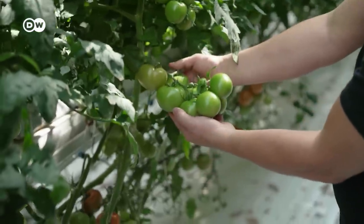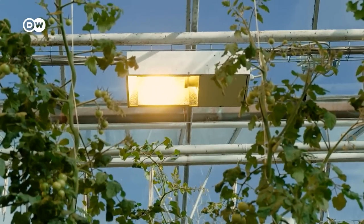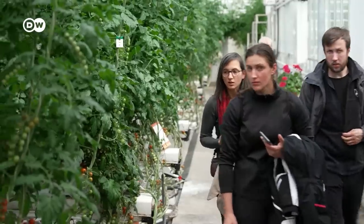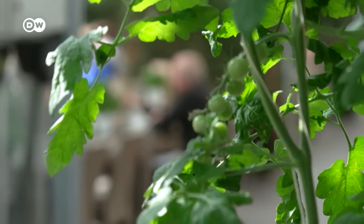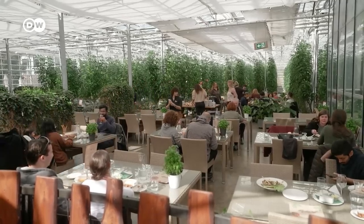Knutur is quite proud of his ecological greenhouse. He even gets the power for the grow lights from renewable energy sources. More and more international guests are coming to look around his greenhouse and learn from his presentations how the Icelanders utilize their energy resources. And they can sample the produce in the farm's own restaurant, surrounded by the tomato plants.